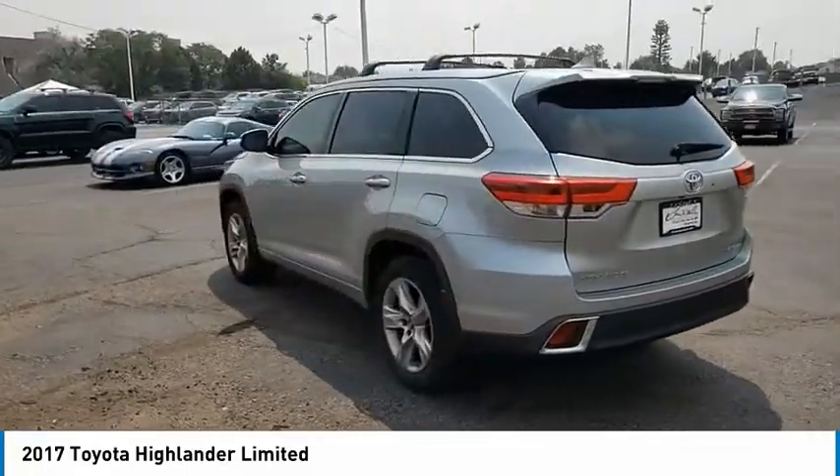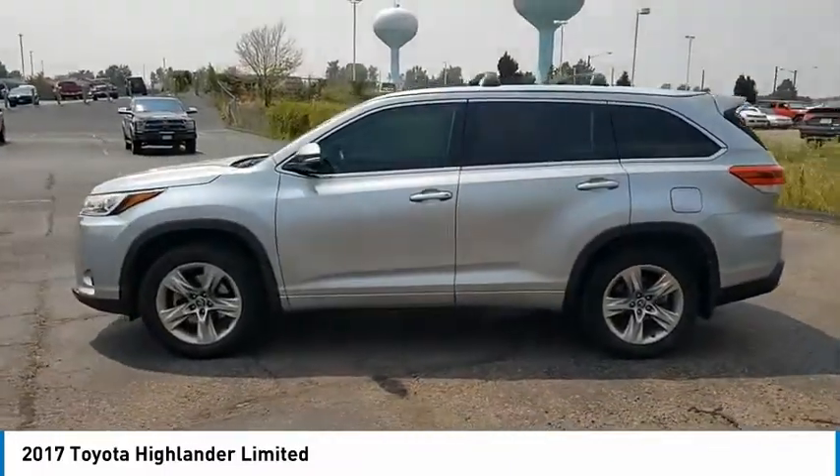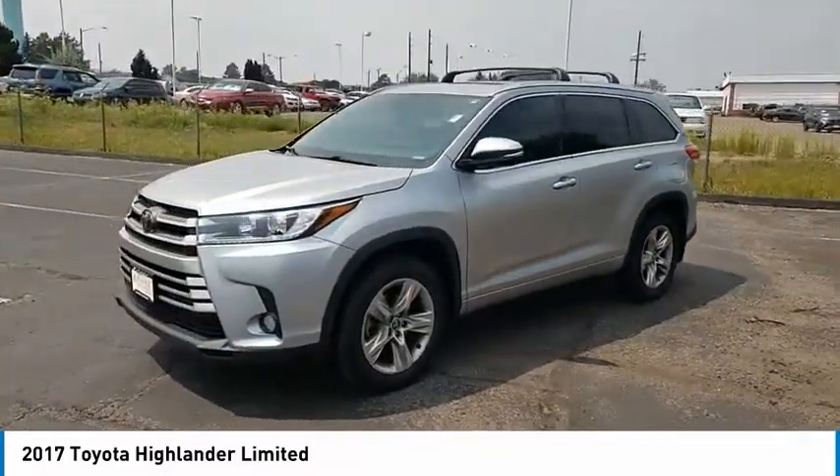A 2010 top safety pick, the Highlander is where substance meets style. This vehicle has less than 70,000 miles.